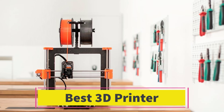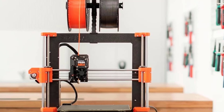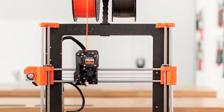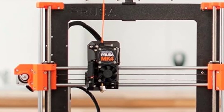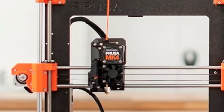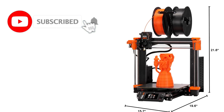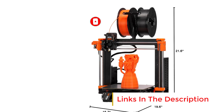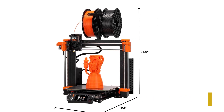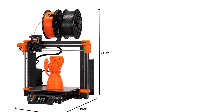Number 1: The Parrot Anify Drone, PF728000, is a compact, foldable quadcopter designed for those seeking high-quality aerial photography and video in a portable package. Weighing just under 320 grams, it's incredibly lightweight and easy to carry, making it an ideal choice for travelers and outdoor enthusiasts. The drone features a 4K HDR camera with 180-degree vertical swivel capability, allowing for dynamic and versatile shot composition — whether for landscape photography, vlogging, or everyday exploration.